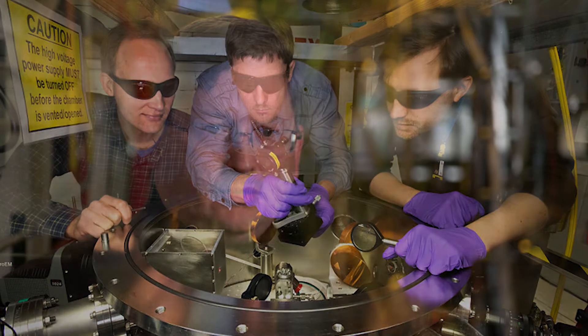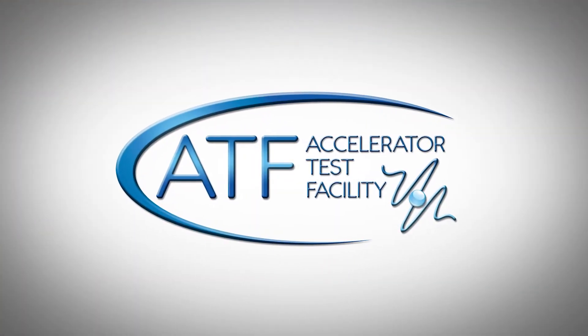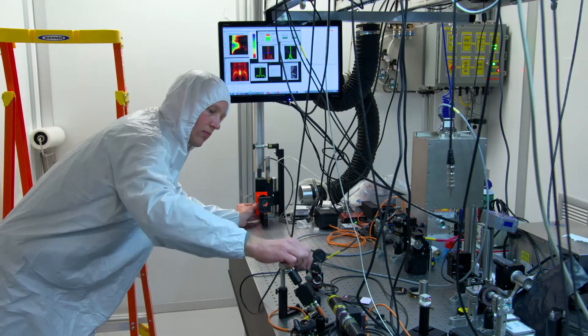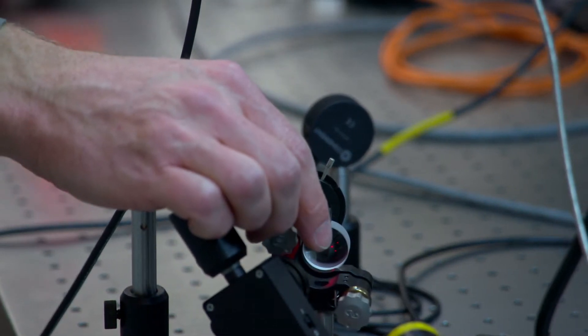Accelerator science is really focused on developing the basic capabilities that move industry and science forward, and that's really what we're focused on here at the ATF. About a year and a half ago, the ATF has been operating as a DOE national user facility under the Accelerator Stewardship Program. Its mandate is specifically to support fundamental accelerator research and development of accelerator technologies that can be used for scientific applications and in industry.